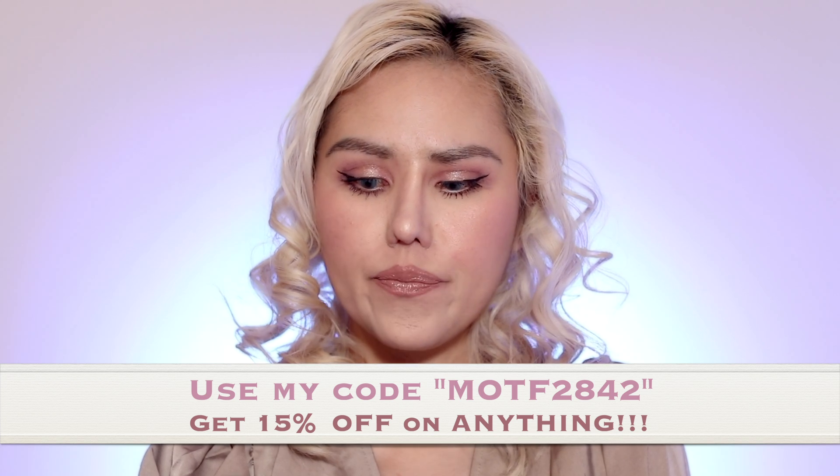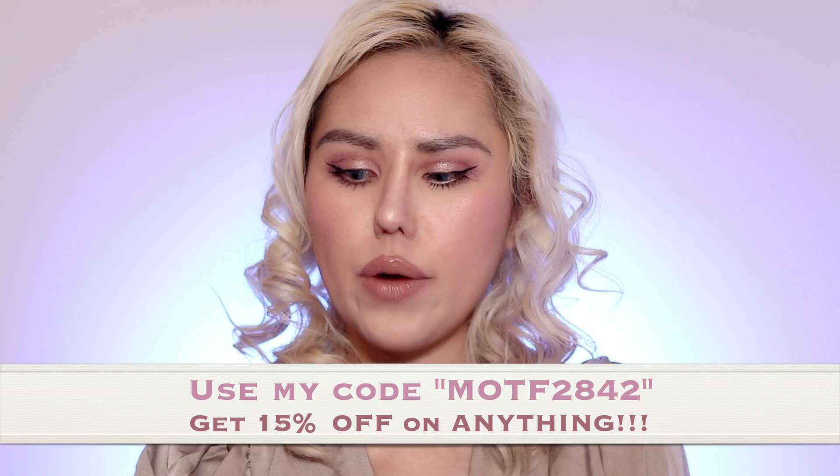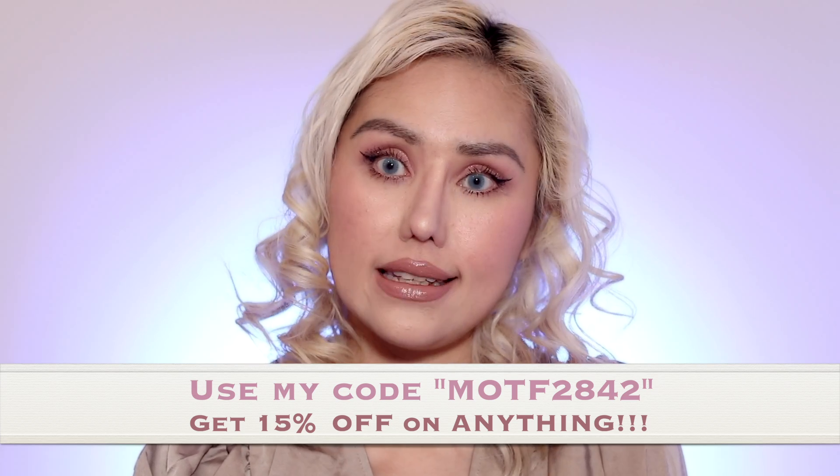It's actually the Motive business chic concept — they're looking for creative, enthusiastic wearers. Don't forget to use my code MOTF2842 to save 15% on anything. It's the Motive business chic concept for everyday community, to empower the modern woman to embrace both her personality and strength in the workplace and beyond, with polished, versatile designs made for the daily commute.